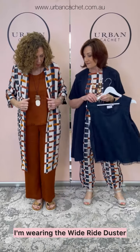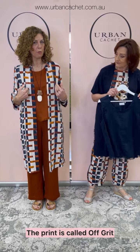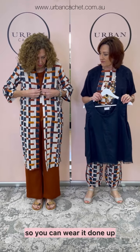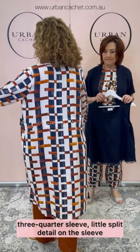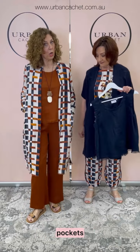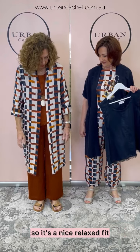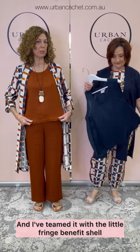So to start off, I'm wearing the Wide Ride Duster. The print is called Off Grid. Now this has a little attachment there, so you can wear it done up. It's longer length, three-quarter sleeve, a little split detail on the sleeve, and a little tab here too. I'm wearing a size 10 in this, so it's a nice relaxed fit.